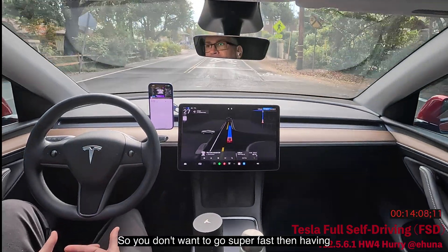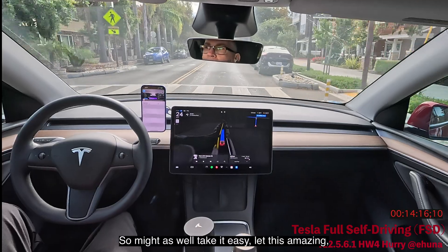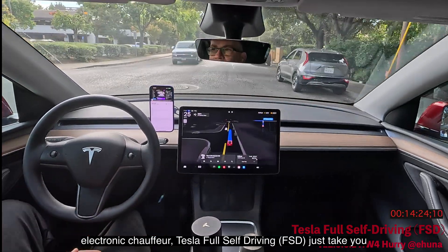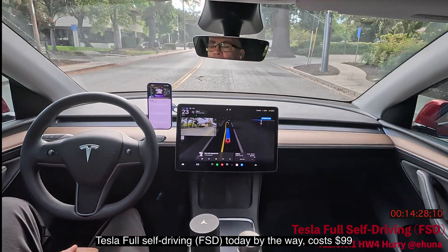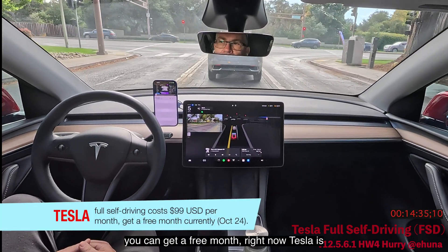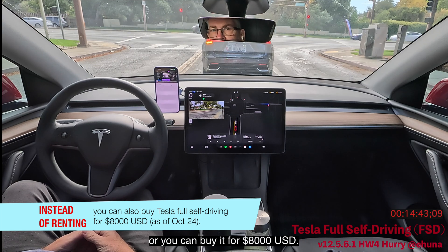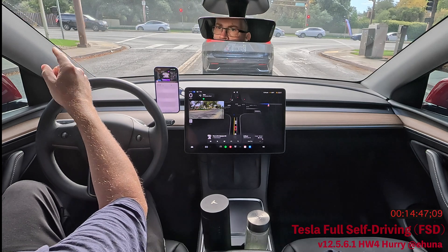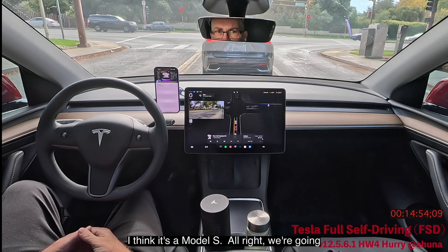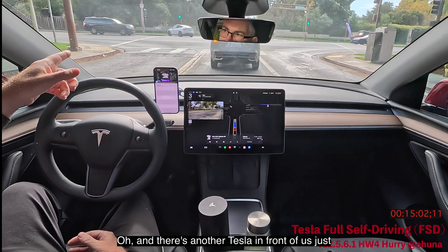Might as well take it easy and let this amazing electronic chauffeur — Tesla Full Self-Driving — take you around. Tesla FSD costs $99 per month to subscribe, and Tesla is running a promotion for a free trial month. You can also buy it outright for $8,000. Another white Tesla passing by, and what looks like a Model S parked. We're making a left — half a mile from our destination — and there's another Tesla making a left too.